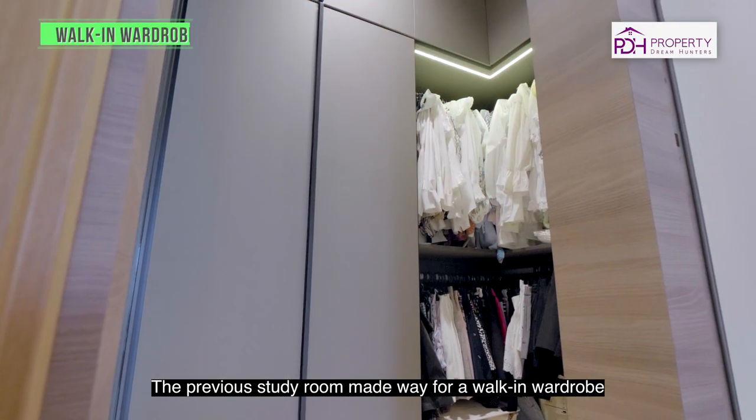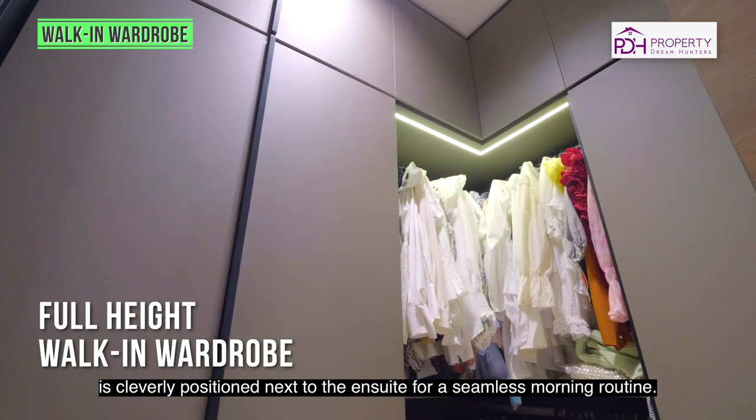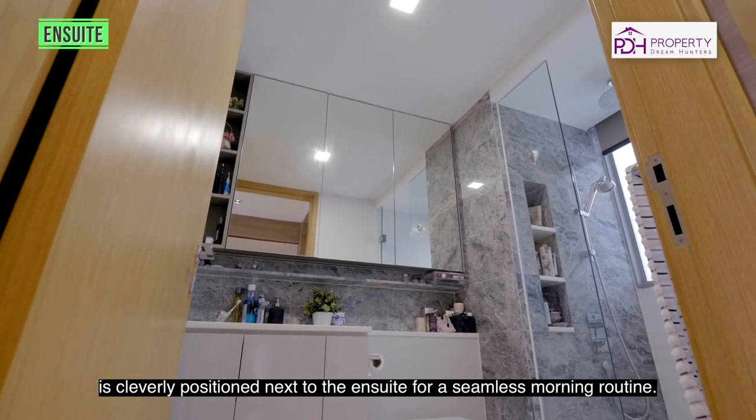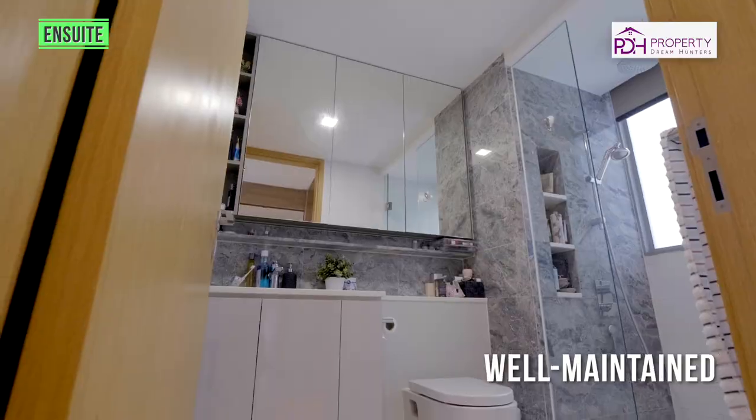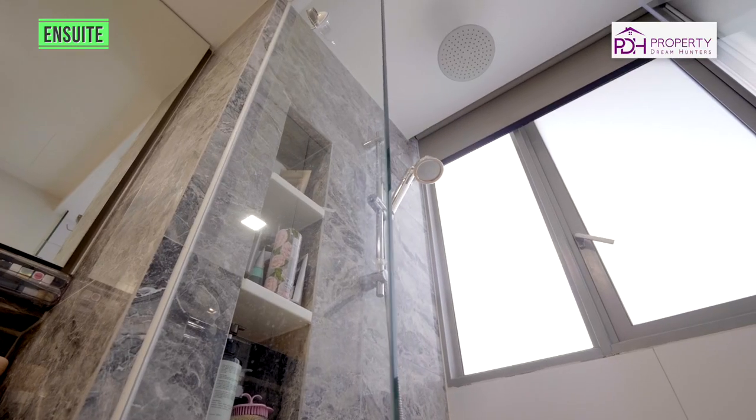The previous study room has made way for a walk-in wardrobe, cleverly positioned next to the ensuite for a seamless morning routine.